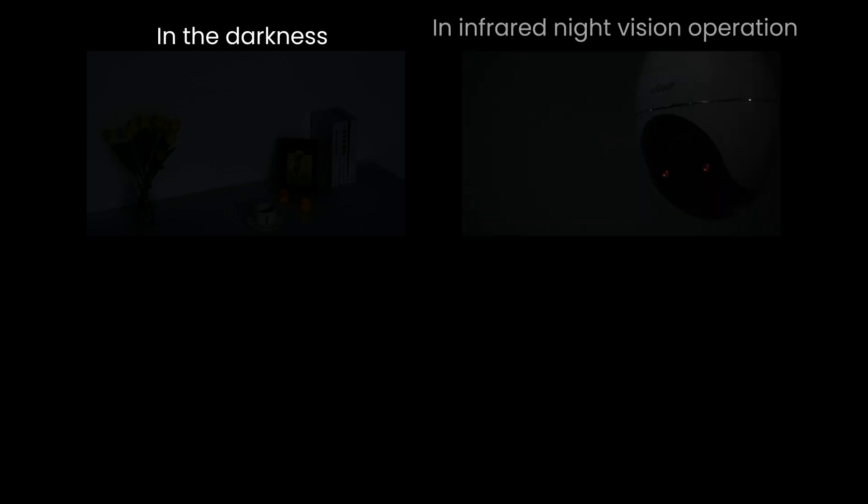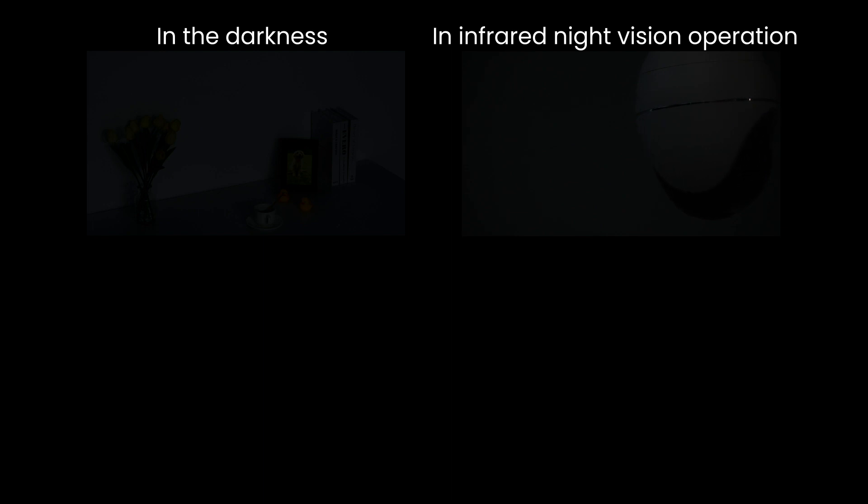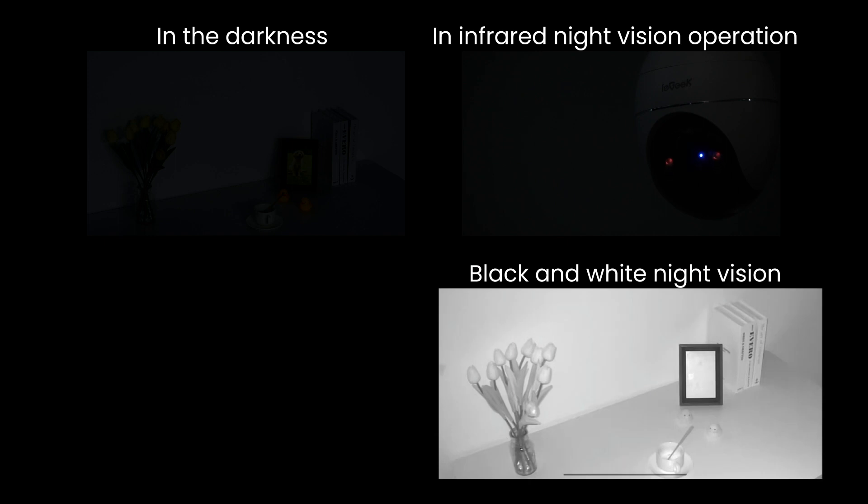In low-light or completely dark conditions, night vision devices utilize infrared night vision technology to enhance nighttime surveillance. It converts available light into black and white images, allowing video monitoring in low-light or dark conditions.